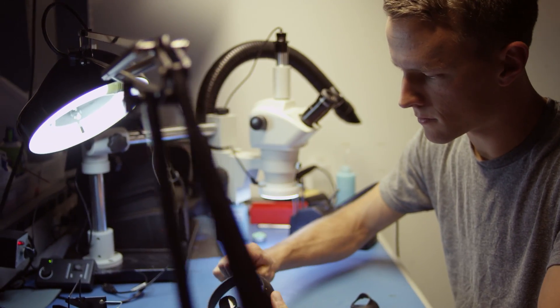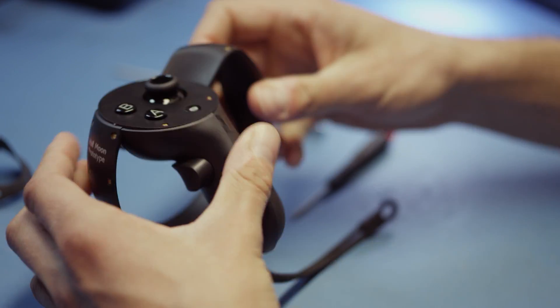One of the main design goals for Touch was that it give you hand presence — the feeling that your virtual hands are really your real hands, that they're with you.